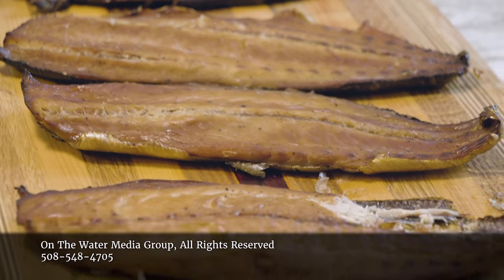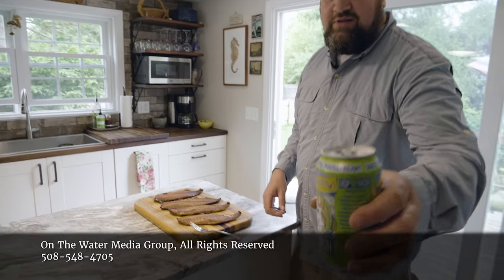Eating smoked bluefish right off the smoker — time for a cold one. Cheers.